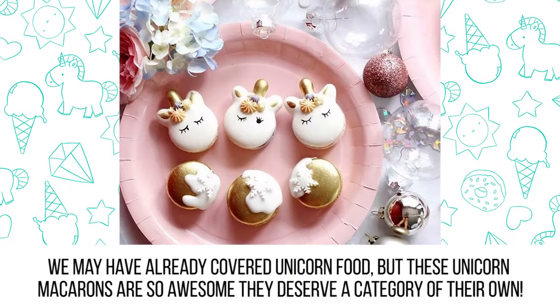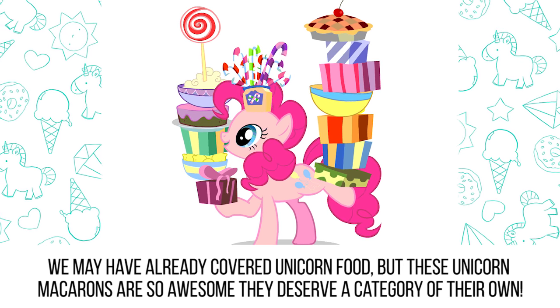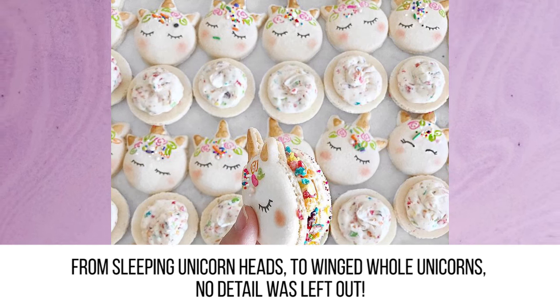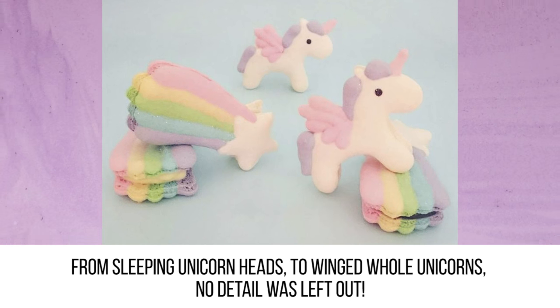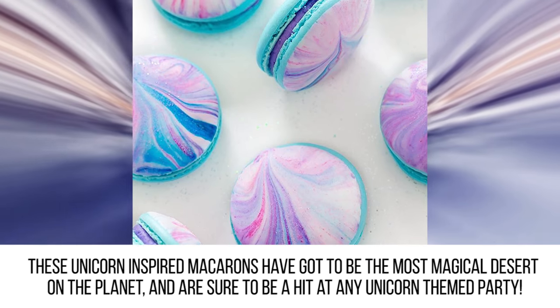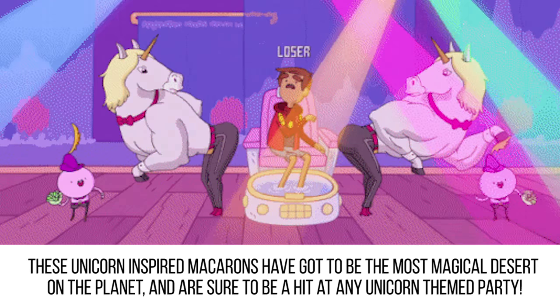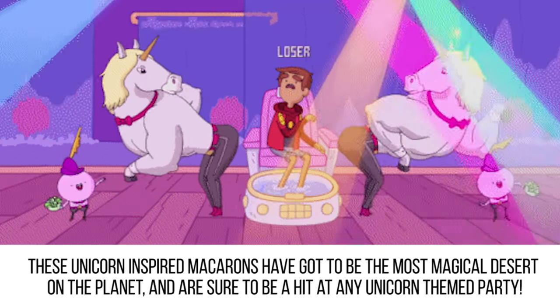Macarons. We may have already covered unicorn food, but these unicorn macarons are so awesome they deserve a category of their own. From sleeping unicorn heads to winged whole unicorns, no detail was left out. These edible works of art are so cute they are almost hard to eat. These unicorn-inspired macarons have got to be the most magical dessert on the planet and are sure to be a hit at any unicorn-themed party.